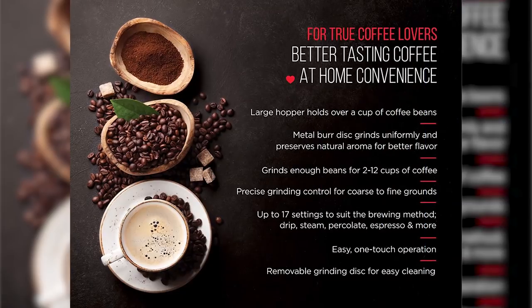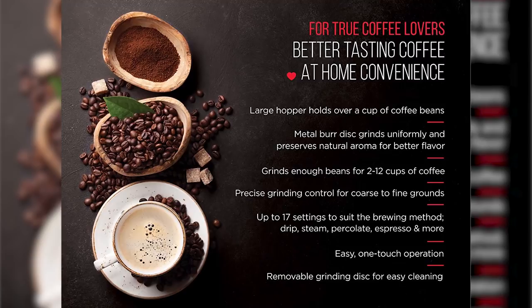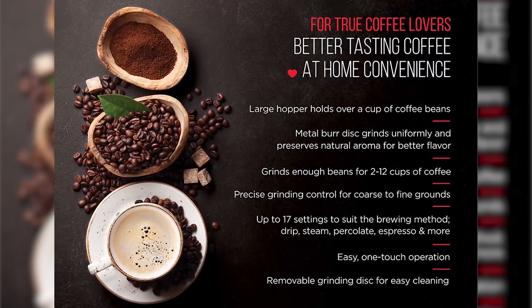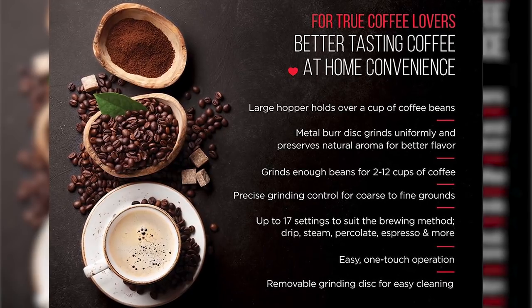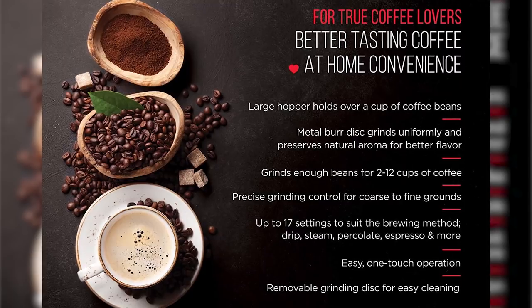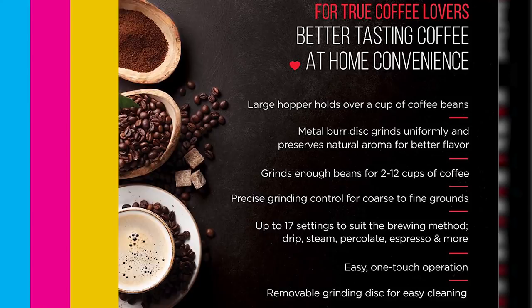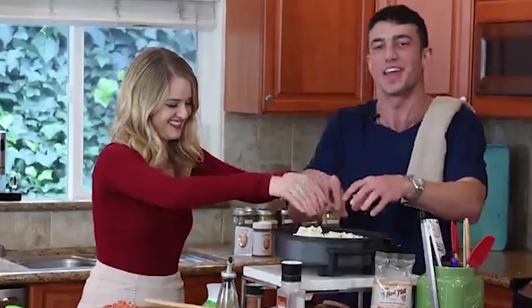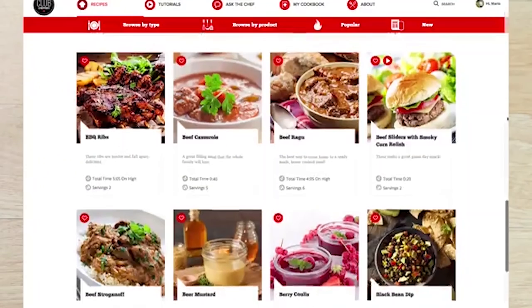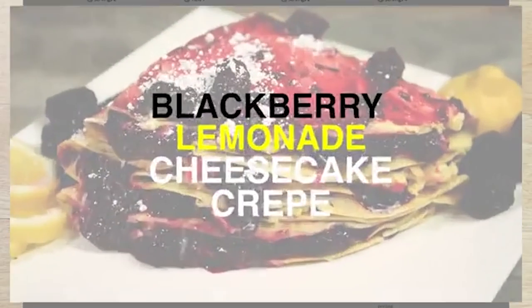This grinder has 17 settings to suit your desired brewing method — drip, steam, percolate, espresso, and more. The hopper holds up to 8 ounces of coffee grounds to make anywhere from 2 to 12 cups of coffee, so you can make freshly brewed coffee for the whole family. The grinding disc and detachable container are dishwasher safe, making it easier to clean.